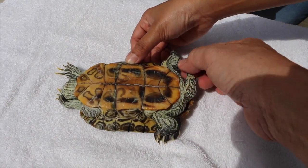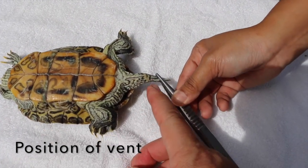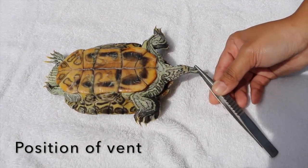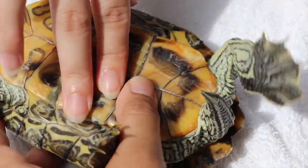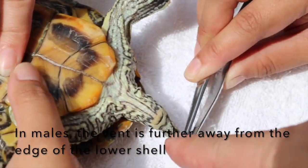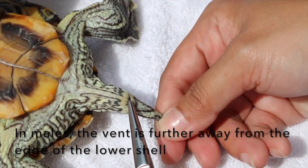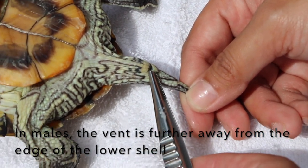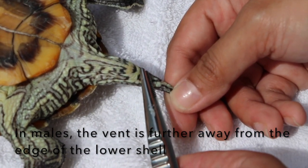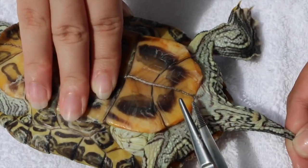Also for the male, you see the vent. Although this is not very specific for males, normally in the male the vent is further away from the back border of the shell. The vent is where they lay eggs and pass motion and urine. In the female, the vent is nearer to the back border of the shell.